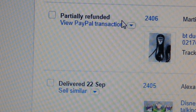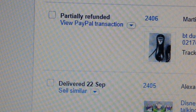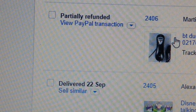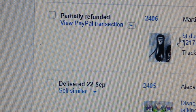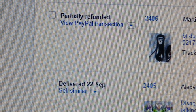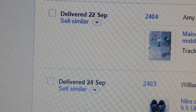Again, another BT corded telephone — I had to do a partial refund on that one because I did not check it properly and the display feature wasn't working. So I decided to give back some money — I sold it for £9.95 and gave back £5.